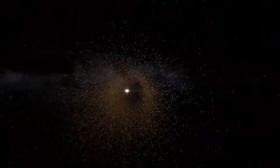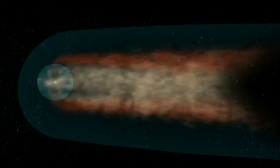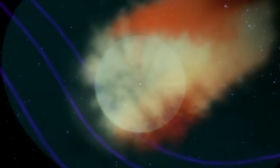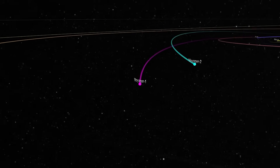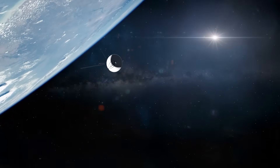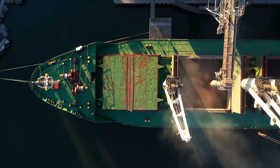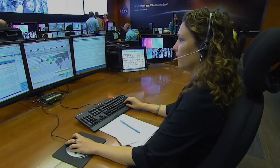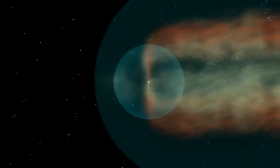It gets weirder. Not only is the bubble misshapen, but it also appears to be leaky. This boundary should, in theory, be a one-way street — the powerful solar wind pushes out, keeping most galactic cosmic rays from getting in. But the Voyager data showed a trickle of particles from inside our heliosphere slipping through the boundary and escaping into interstellar space. Even more strangely, the two probes saw different things. Voyager 1 crossed at a point where the boundary seemed relatively sealed, but Voyager 2, at a different location and a different point in the sun's 11-year cycle, found a region far more porous — like finding a leak in the hull of a ship. Scientists still don't fully know why.